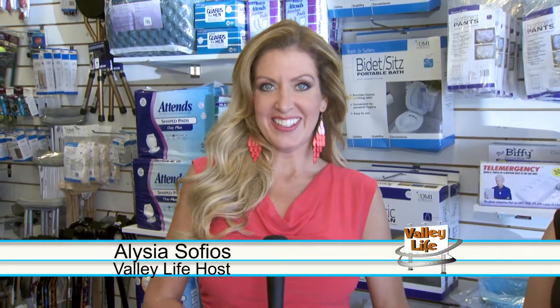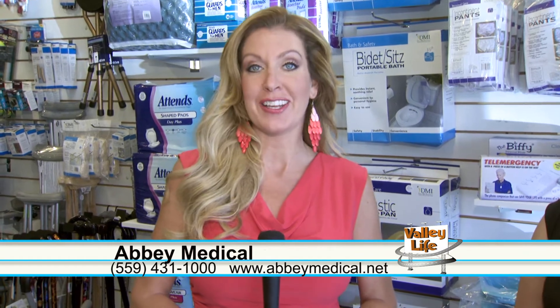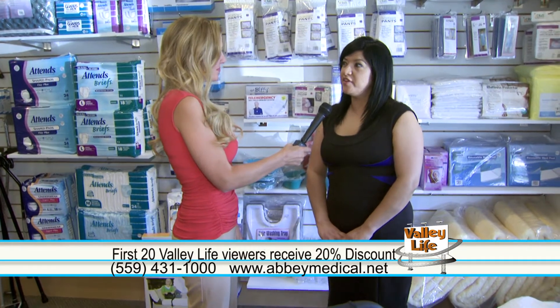Welcome back to Valley Life. I'm Alicia Safias. Today I am at Abbey Medical in Fresno and I'm joined by Anna. A lot of people know Abbey Medical and they know you have a lot of supplies, but tell us more about the business. Well, Abbey Medical has been a family owned business — we've been serving the Central Valley for over 40 years.